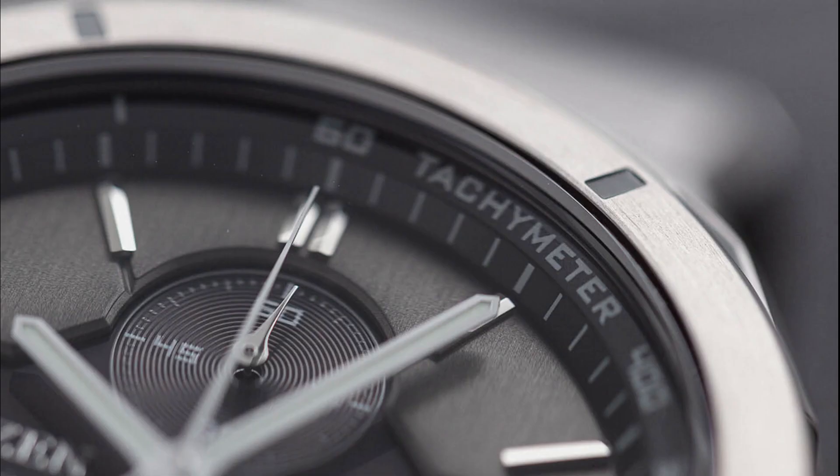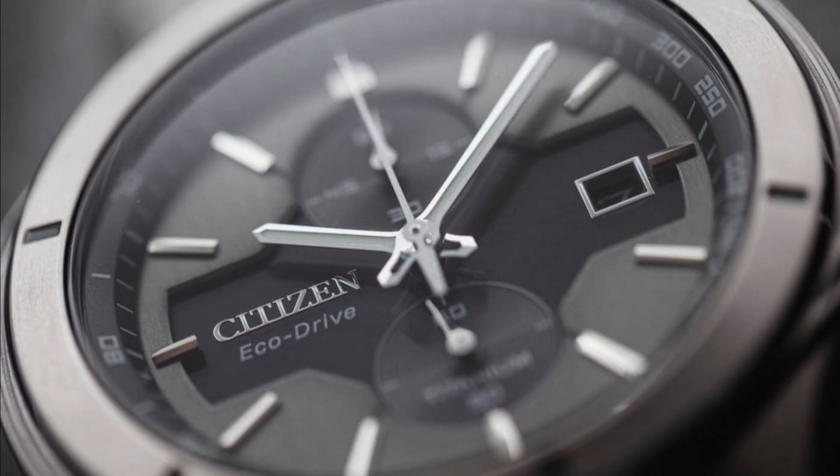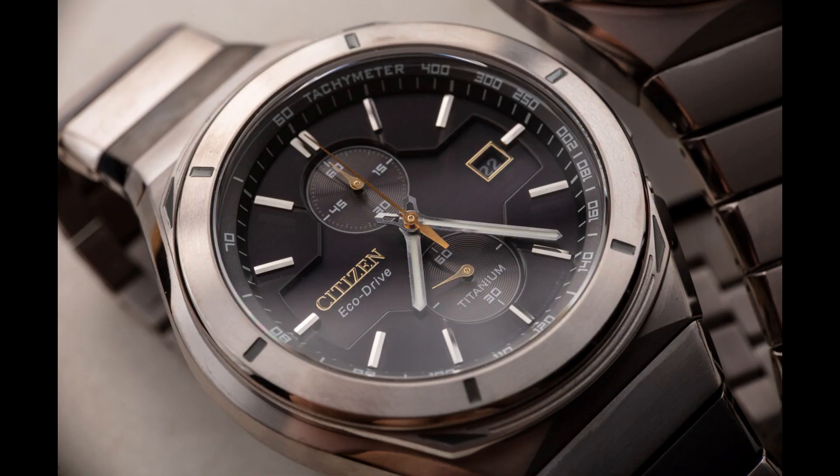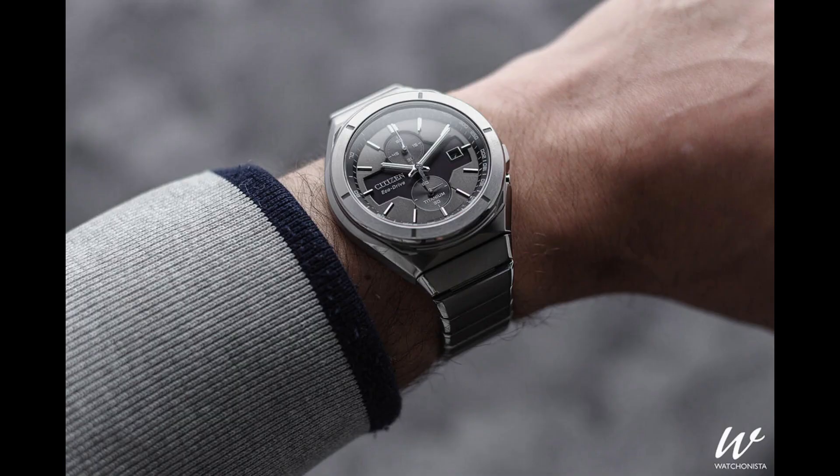In addition to being powered by light, this timepiece has a 60-second chronograph and a rotating ratchet bezel that can be moved to reveal the crown and pushers. This is a sophisticated, durable timepiece for the modern man — this bold, sleek timepiece will always stand out from the crowd.